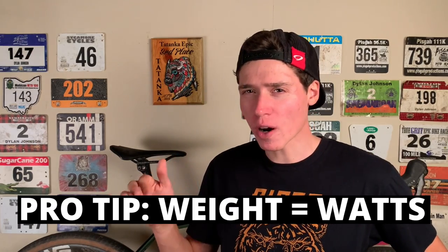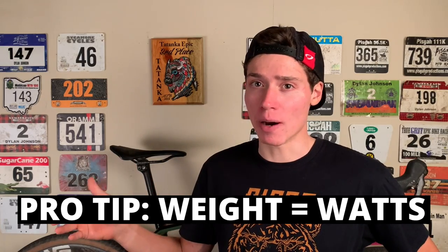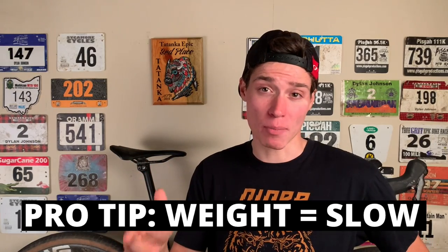Here's a pro tip for you: set your weight on Strava to 400 pounds. That way it always looks like you're putting out pro numbers. This is guaranteed to get you more kudos — just remember to do the exact opposite when you hop on Zwift though.